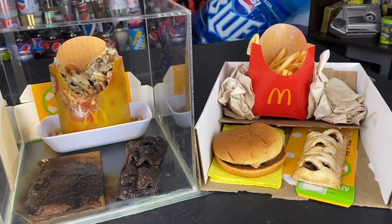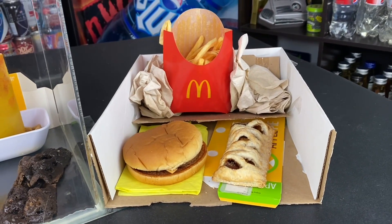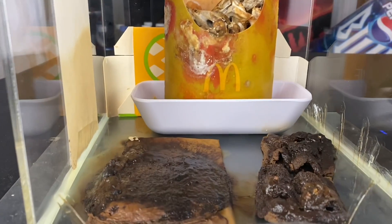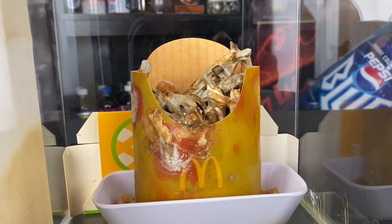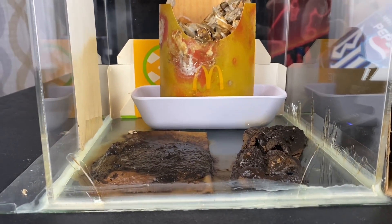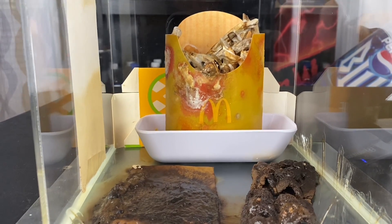Welcome back everybody, once again to another update of the McDonald's Jewel Box and the McDonald's Jewel Unbox. This is April 30th, 2024. As we take a look at this masterpiece — it's a McDonald's cheeseburger, an apple pie, and a regular size McDonald's fry. It's been sealed within its own moisture since May 31st, 2020, and all of this food is now three years and 11 months old. Got a big birthday next month — the big four.